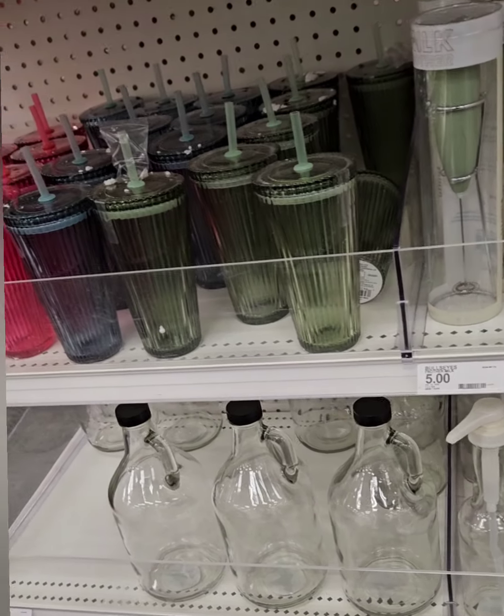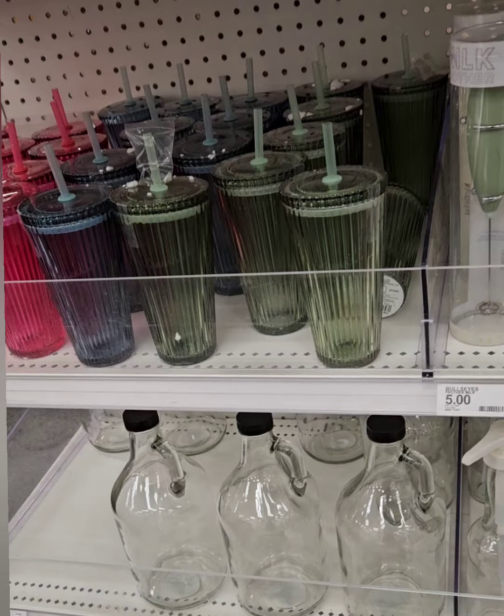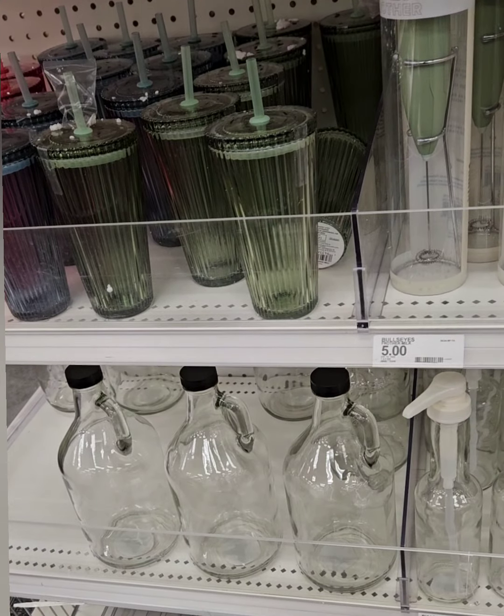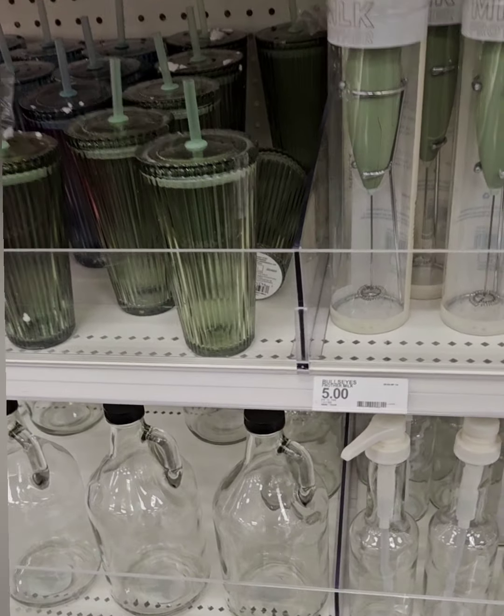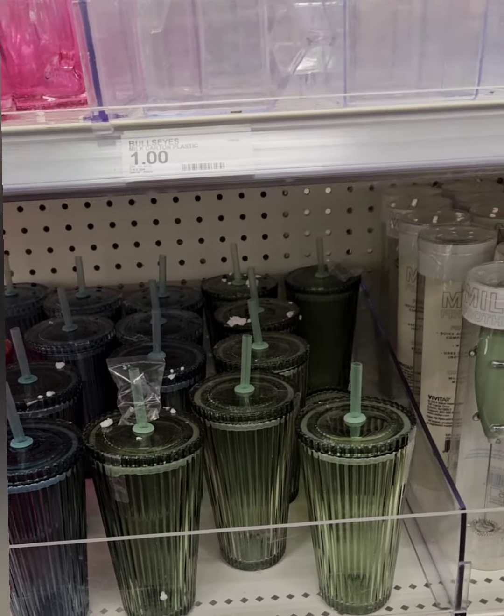This is everything you need for your coffee bar. If you just bought a house or are planning to buy one, grab these items now, because the quality is amazing at these prices. Don't be upset later when they're gone and the same items cost more elsewhere.